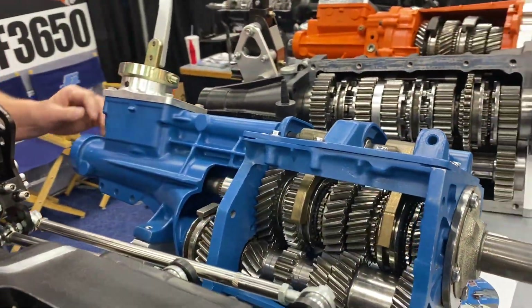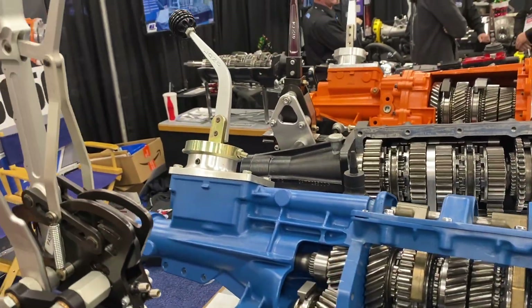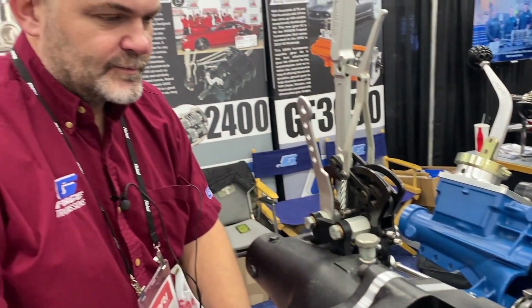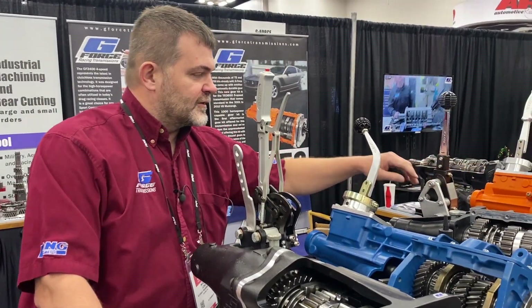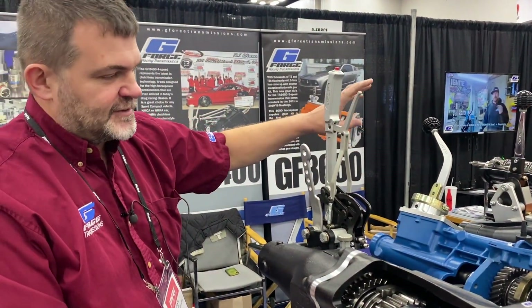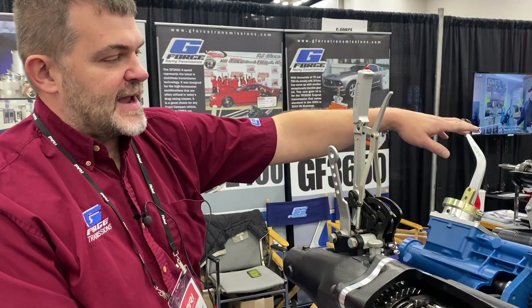On a T5 with your parts, is there a power limit? We don't rate them past about 550 horsepower. It depends on the application — tire size, clutch, RPM — but generally speaking about 550 flywheel horsepower, roughly 500 to the wheels. Anything over that, we recommend the 3650, or if you really want the dog ring — the Mac Daddy unit — go to the Magnum, and that's where you want to be.